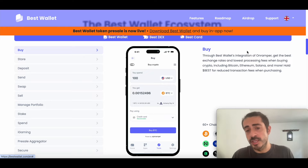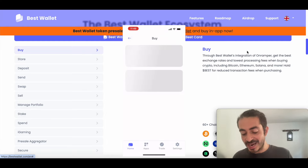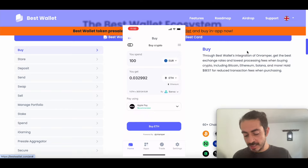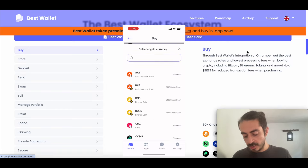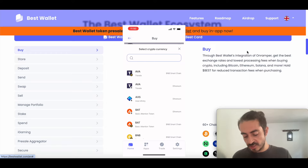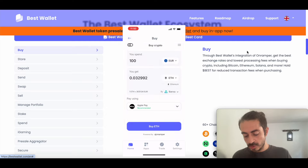Let me show you the buy interface from the mobile app so you can get a better idea of how user-friendly it is. To buy some coins, just click on buy and you can select what currency to use for your purchase — for example, euros or US dollars. Then you can also decide what coin to buy, choosing among so many coins as you can see here. Select the coin you want, it will calculate the rate, and you can select the payment method — for example, Apple Pay. After you set all the settings, just click on buy.